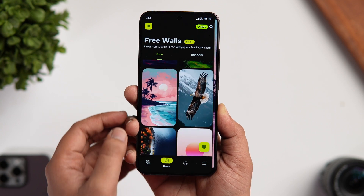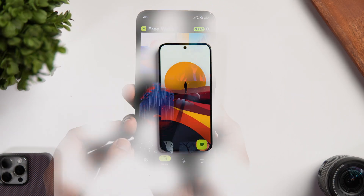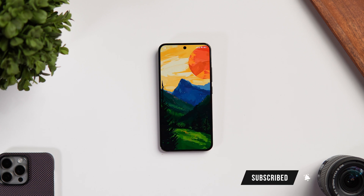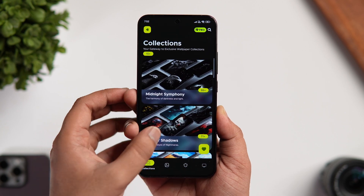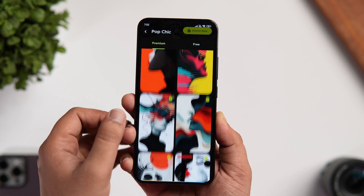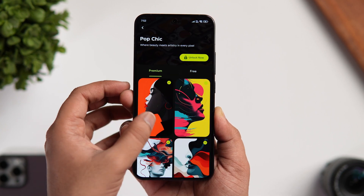I know there are plenty of AI-based wallpaper apps available on the Play Store, but the reason why I am recommending this one is because of its amazing collection which is really difficult to find anywhere else. I also like the UI of this app — it looks modern and clean with some nice animations. Most of these wallpapers are completely free to download, though some do require the pro version to unlock.